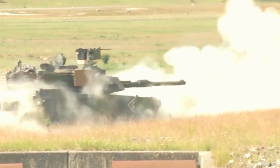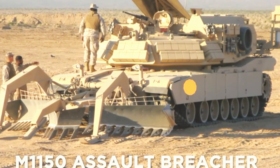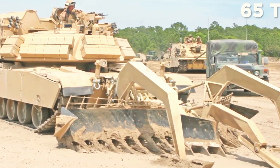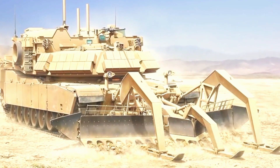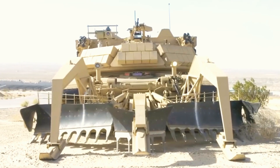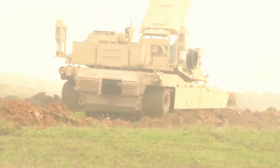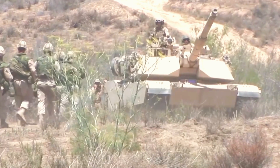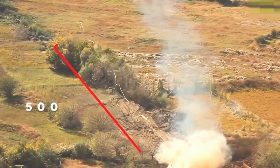Tanks are crucial battlefield vehicles for breaking through enemy lines and supporting infantry advances, but their lesser-known counterpart, the M1150 Assault Breacher, plays an equally vital role. This heavily armored 65-ton combat vehicle is built on the M1 Abrams tank chassis but comes with unique equipment designed for clearing dangerous obstacles. The M1150 is equipped with both a mine plow and line charges — tools specifically crafted to clear paths of hidden bombs and landmines. It begins the clearing process with line charges: rockets that project a string of explosives up to 500 feet ahead.